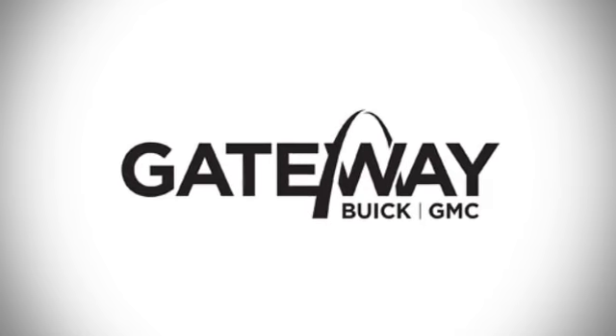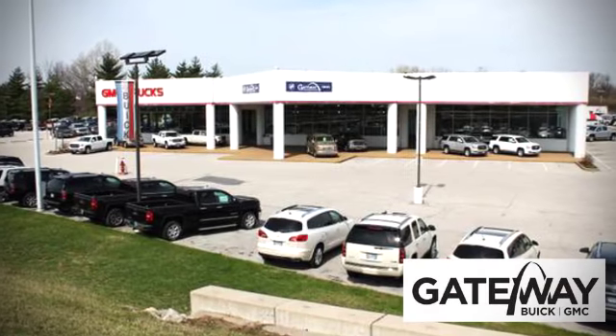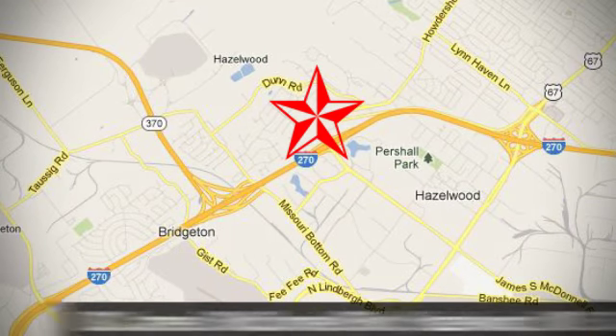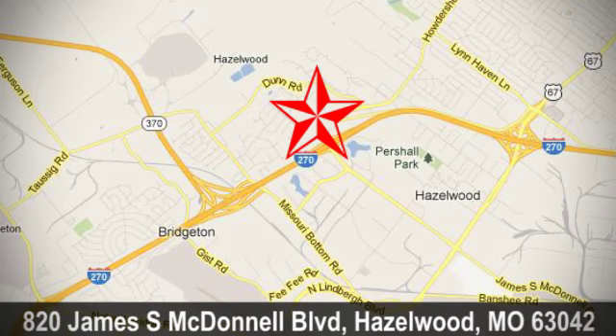At Gateway Buick GMC, we offer 16 acres of new, certified, and top-quality pre-owned vehicles. Conveniently located at 820 James South McDonnell Boulevard in Hazelwood, Missouri.